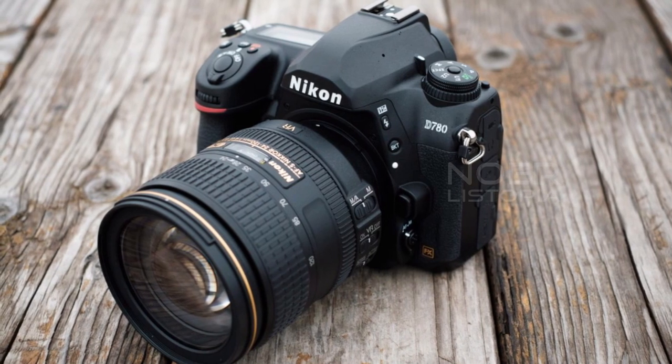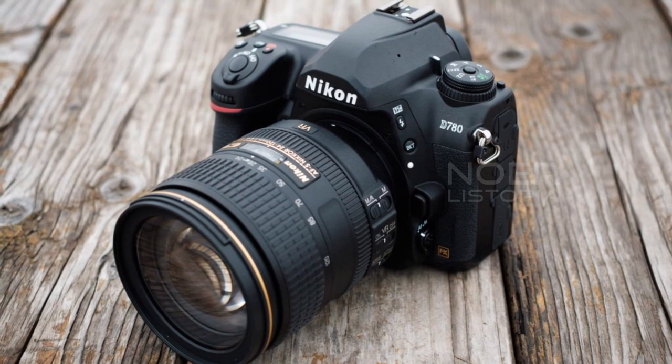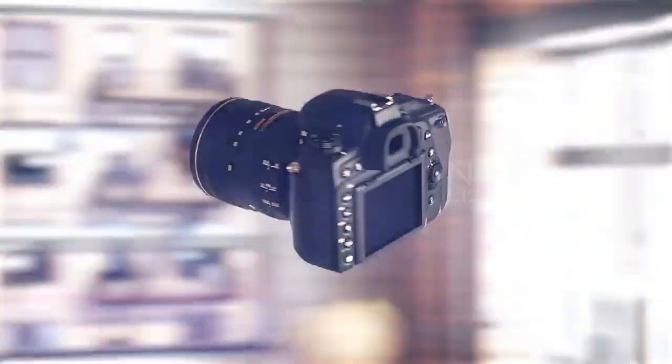Overall, if you're looking for a camera that can handle both stills and video with ease, then the Nikon D780 is definitely worth considering. It's an excellent camera that offers great image quality and video capabilities in one package.